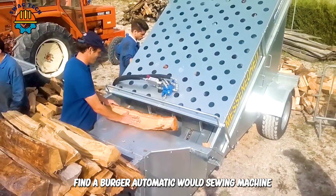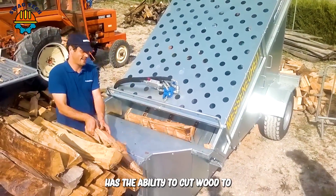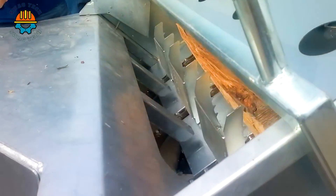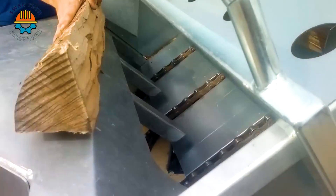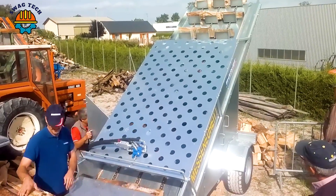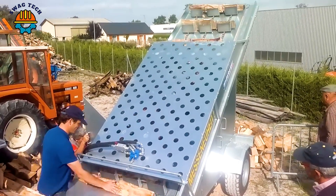The Binderburgo automatic wood sawing machine has the ability to cut wood to a length of 1 meter, and can cut wood into 50 cm or 30 cm segments. It helps divide wood into uniform segments extremely quickly and effectively.